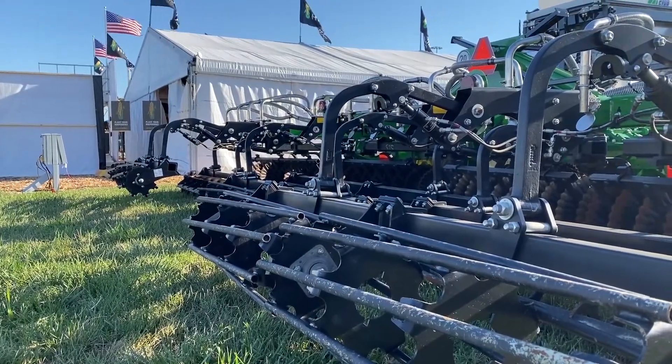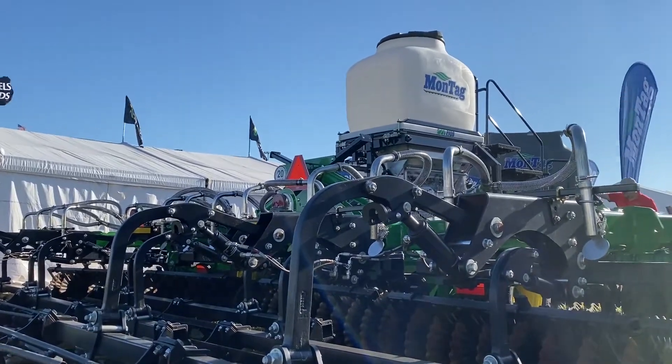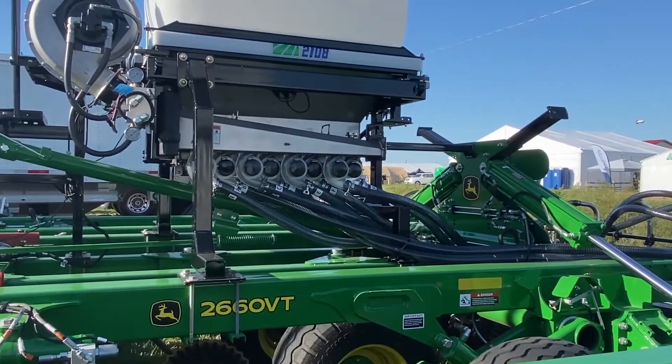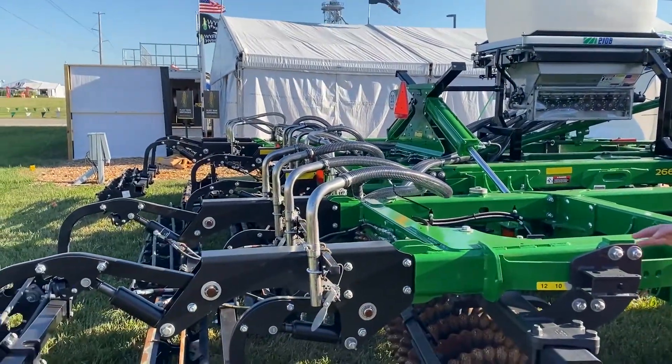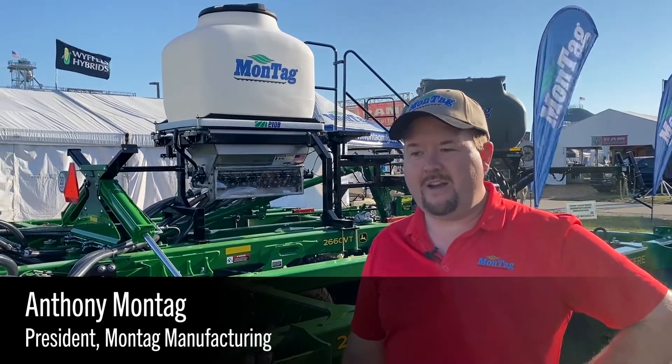We're standing here in front of one of our 2108s mounted on a 2660 VT, and this is really a product that shows the capabilities of the Montag metering system. Montag is known in the industry for building precision metering solutions both for fertilizer and for cover crops, and this is an example of a machine that does that at a high level.